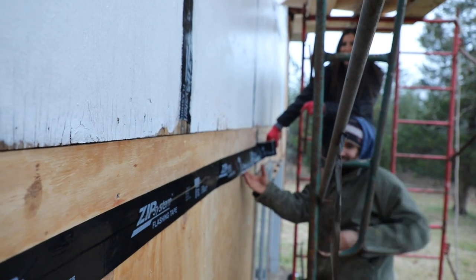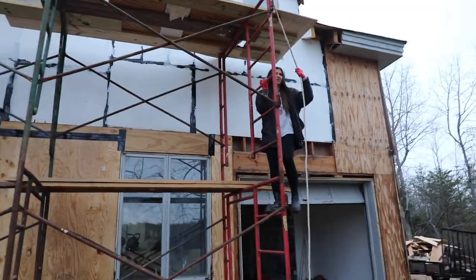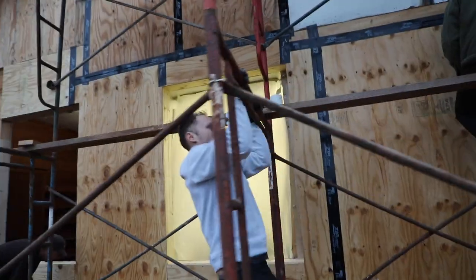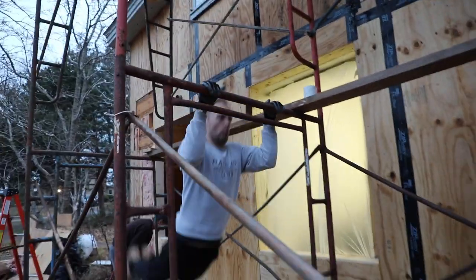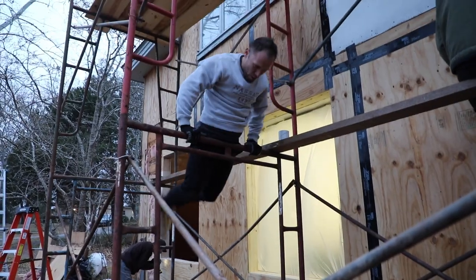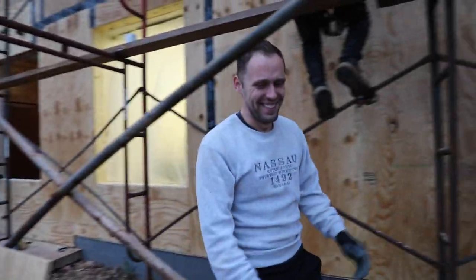Oh my god, that's amazing. Who needs gym when you can do this at home? Right, Russ? But his gift is dancing.